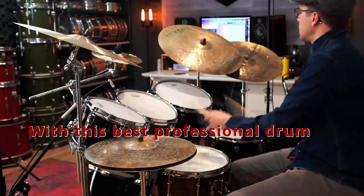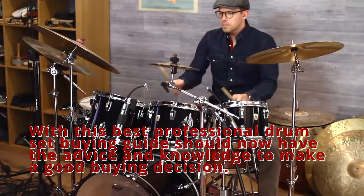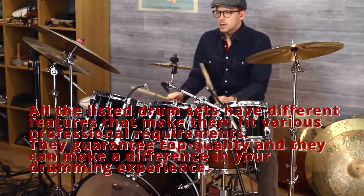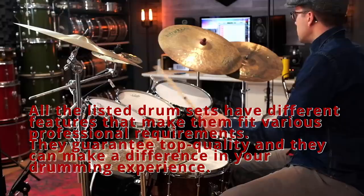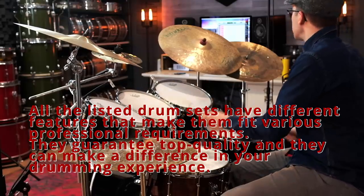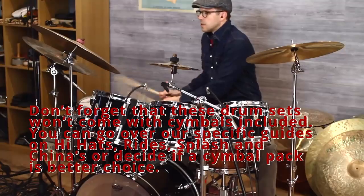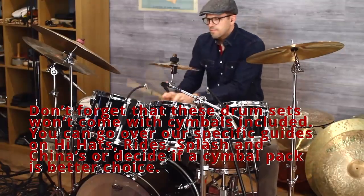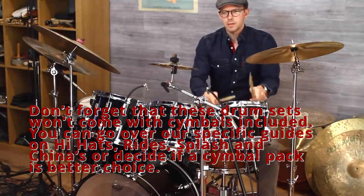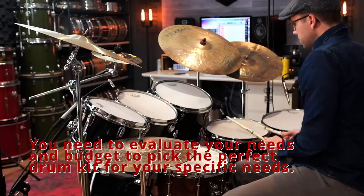In conclusion, with this best professional drum set buying guide, you should now have the advice and knowledge to make a good buying decision. All the listed drum sets have different features that make them fit various professional requirements and guarantee top quality. Don't forget that these drum sets won't come with cymbals included. You can go over specific guides on hi-hats, rides, splash and chinas, or decide if a cymbal pack is a better choice. You need to evaluate your needs and budget to pick the perfect drum kit for your specific needs.